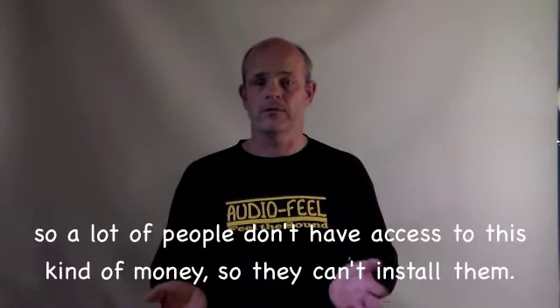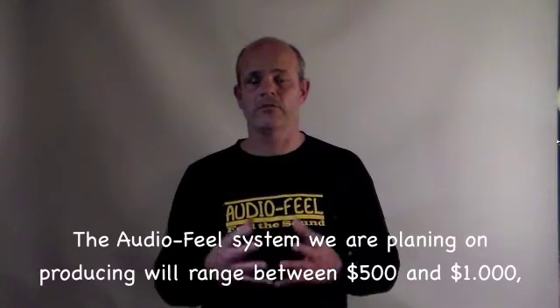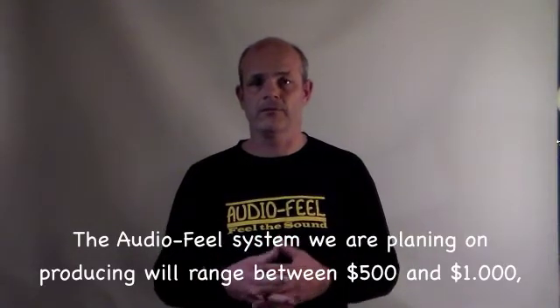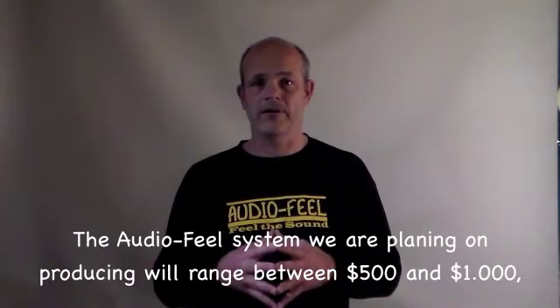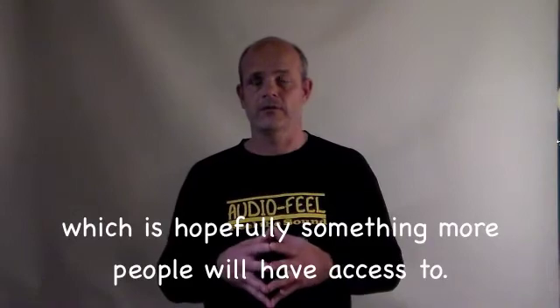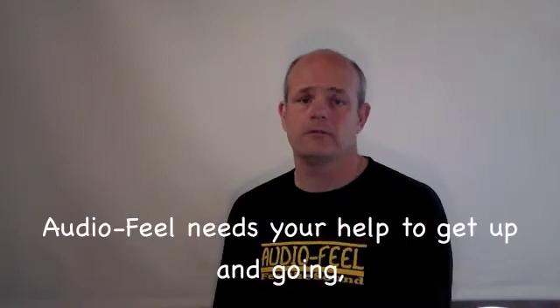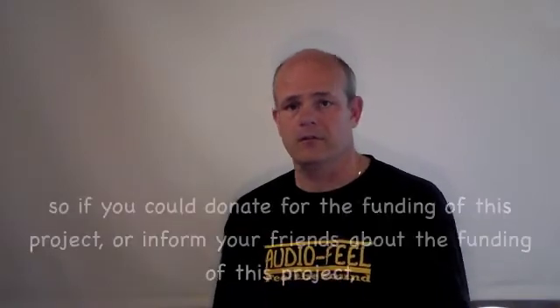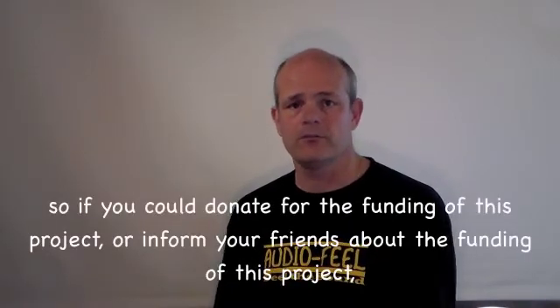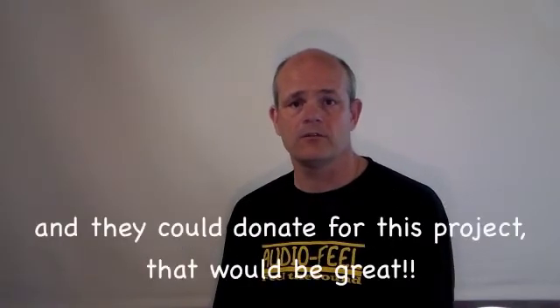A lot of people don't have access to this kind of money, so they can't install them. The Audio Feel system we're planning on producing will range between five hundred dollars and one thousand dollars, which is hopefully something that people will have more access to. Audio Feel needs your help to get this project up and going, so if you could donate or inform your friends about the funding of this project, that would be great. Thank you very much.